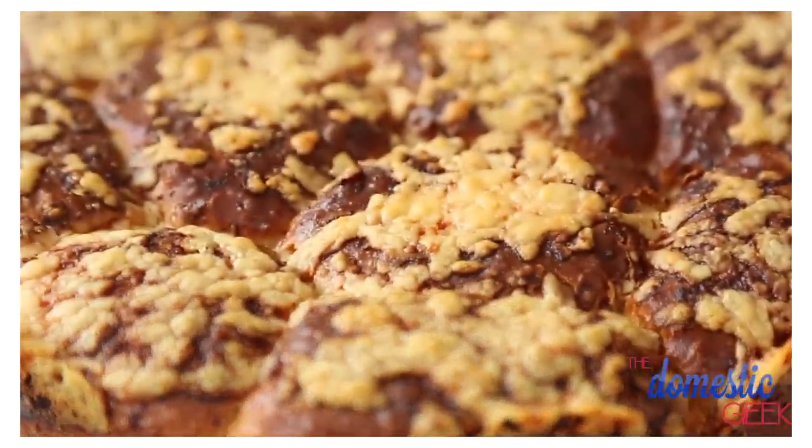They are light, fluffy, and totally delicious — the perfect thing to serve up at your big St. Patrick's Day feast. Come over to my channel, subscribe, say hello, and I hope to see you soon.